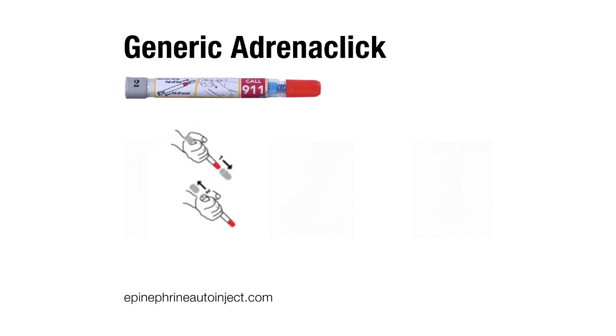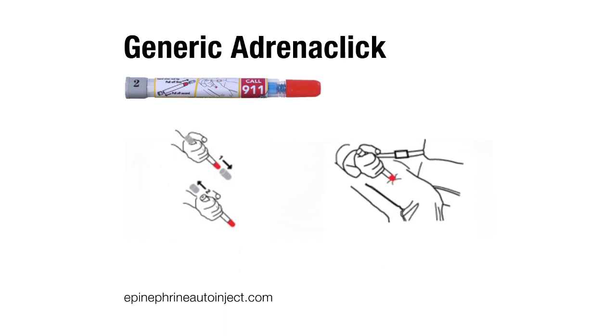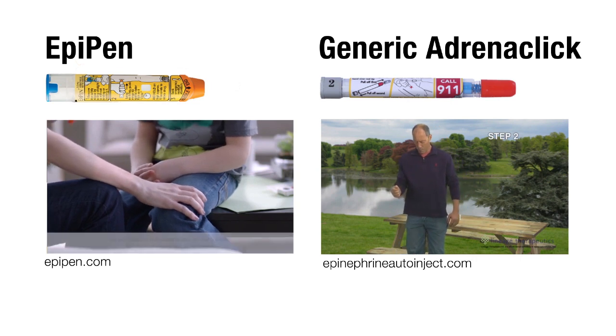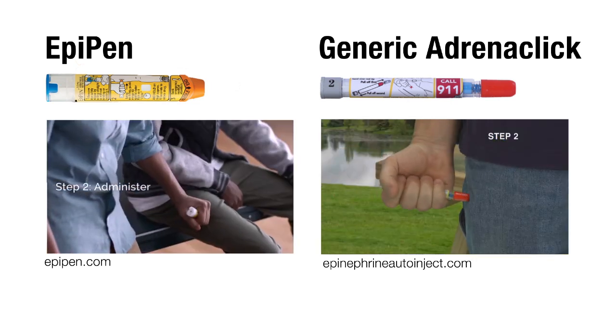With generic Adrenoclick, you'll remove two gray caps, then push a red tip against your outer thigh until the needle punctures your skin. Wait ten seconds until the drug is fully injected. Either device could save your life in an emergency, so it's important to fully understand how the device you're prescribed works.